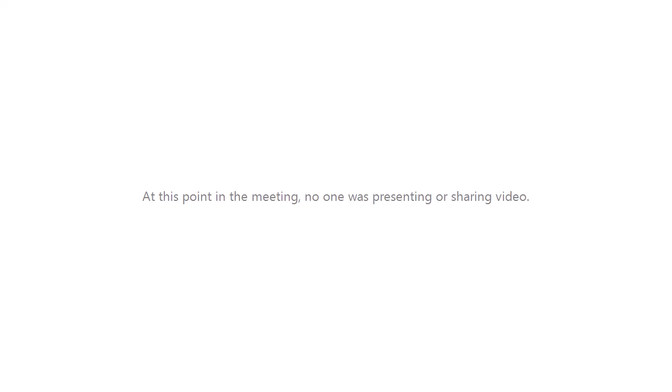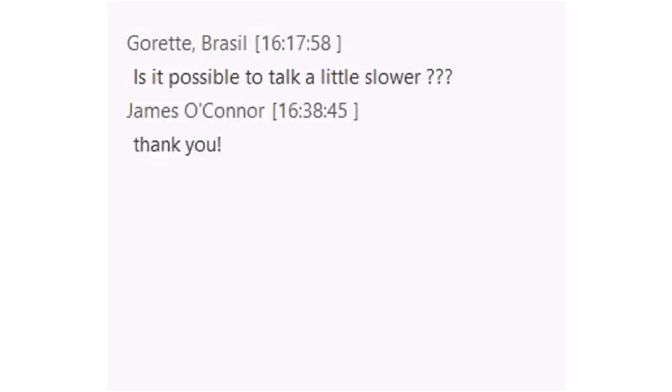Closing remarks: apologies were made to Garrett, and thanks were given to Bill for taking the time to present. Participants were thanked for joining, and the session was noted as having been recorded so it could be watched again. The presenter wished everyone a good evening, day, or morning wherever they are.